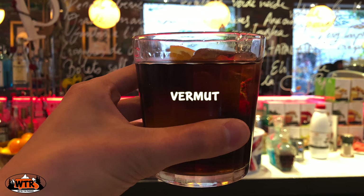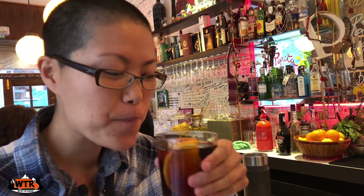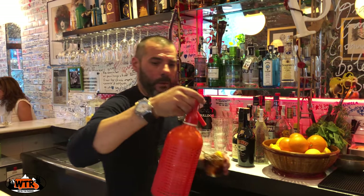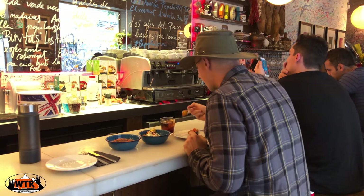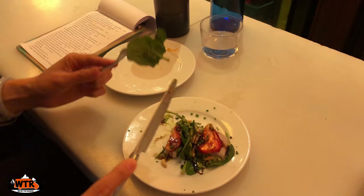A drink you need to try in Barcelona is vermouth — wine fortified with herbs. The popular version in Barcelona is vermouth rojo, infused with a variety of spices and botanicals. Each establishment has their own twist on vermouth, and no two are the same. The vermouth at La Papita is finished with a slice of orange and topped with soda water. There's a lot of food to try at La Papita, so here's a dining tip: ask for a half order so you can try more dishes.